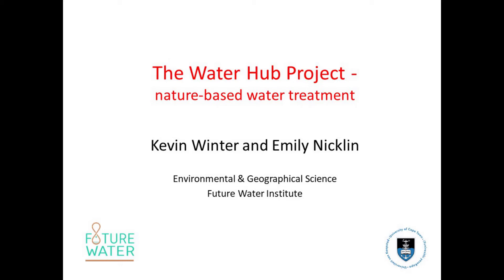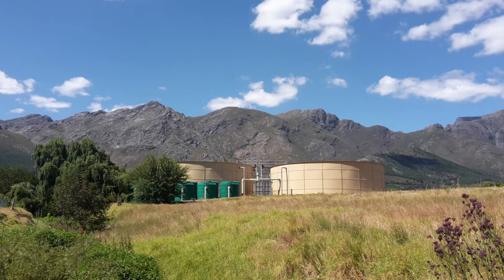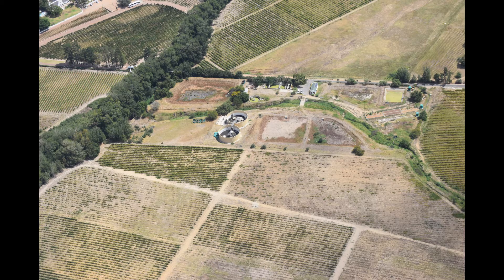The Water Hub is an urban living lab where we are learning how to work with nature rather than against it. The site is situated about 80 kilometers east of Cape Town, in the beautiful valley of Franschhoek, on an abandoned wastewater treatment works.